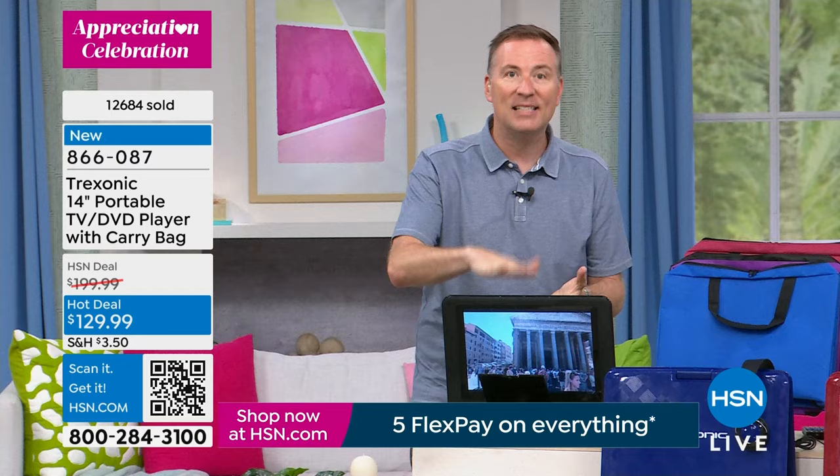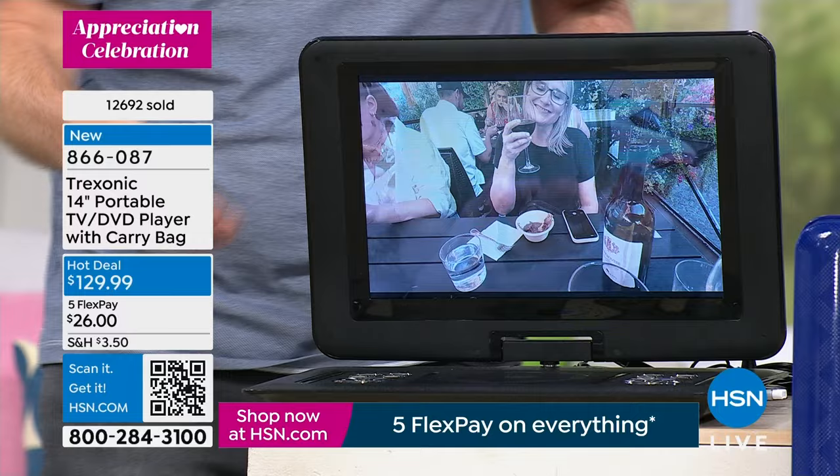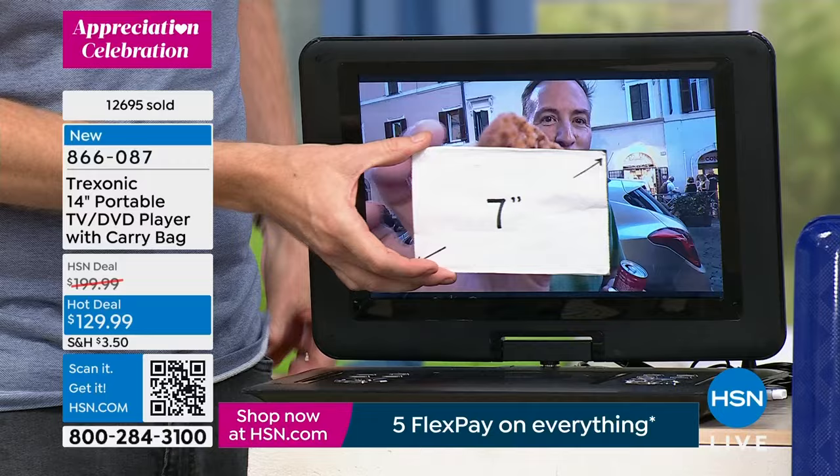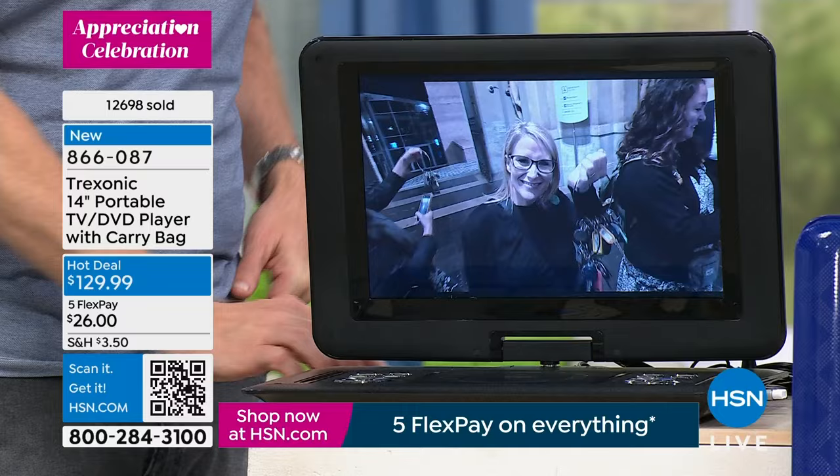It's very simple — just insert the DVD, close it down, it automatically registers it and you're watching it. And that screen is high definition. To show you where we started: Treksonic began here at HSN four years ago at $169 for a 4-to-7-inch screen with no DVD player, just television. This is now four times the size, with that beautiful high-definition screen.